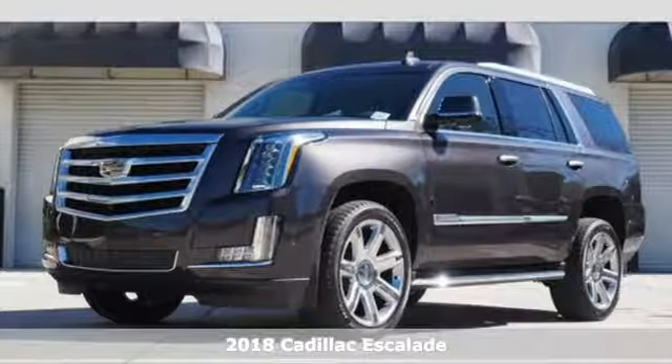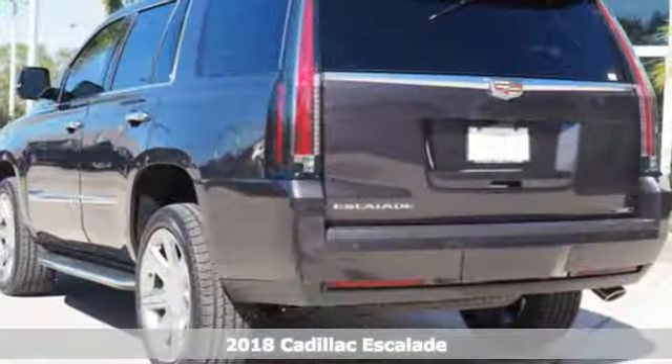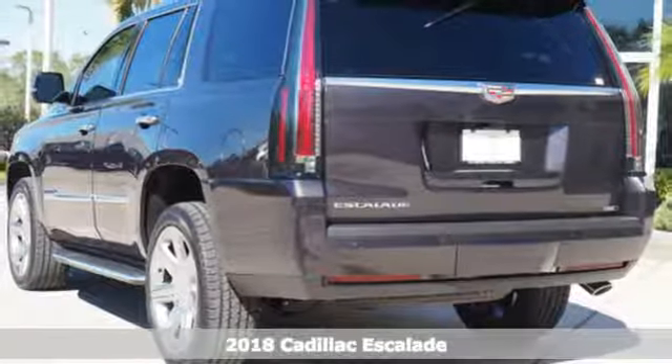It's a 2018 Cadillac Escalade. Iconic presence, functional elegance, purposeful design.